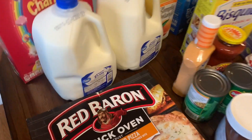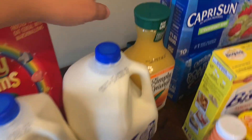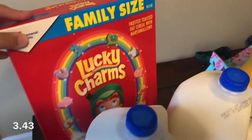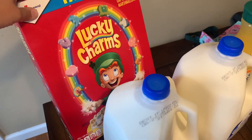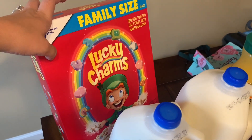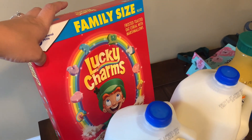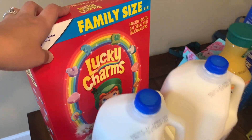I'm going to start with the Walmart stuff. I got two gallons of milk because we've been going through a lot of milk, and then some orange juice and Lucky Charms. Grant has been asking for Lucky Charms, so I got those. I actually saw them at Aldi for a smaller box but more expensive, because I looked it up quickly on my Walmart app to compare prices, so I waited and got it at Walmart.